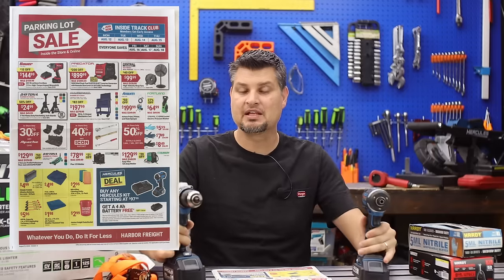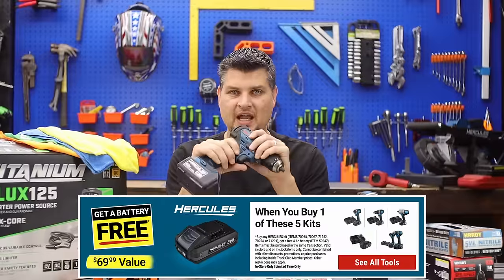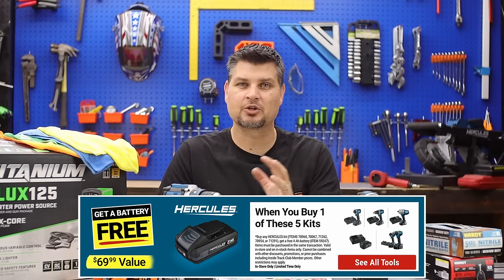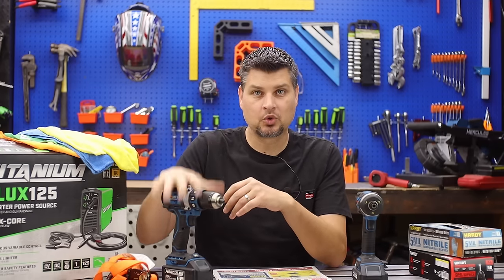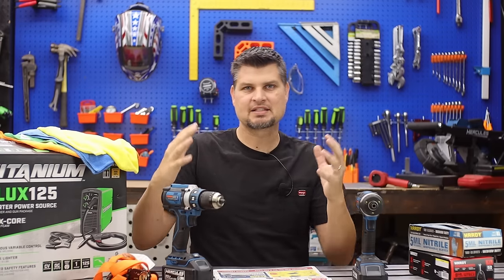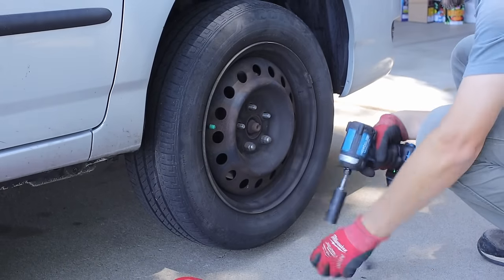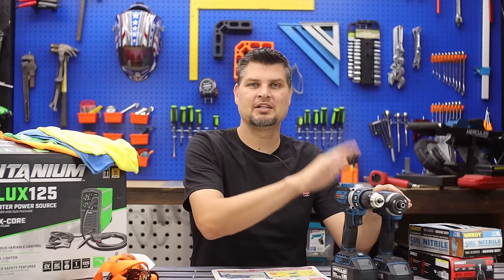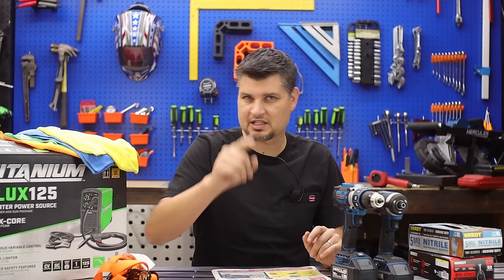The Hercules kit deal: if you buy one of the kits that already has the battery, charger, and drill, you get an additional 4 amp-hour battery. They've put on better deals before — $99 for the tool only and you'd get a 5 amp-hour battery and charger. Now they offer an impact and drill combo kit, so if you don't have either, it's a great deal. Otherwise wait until the next page.